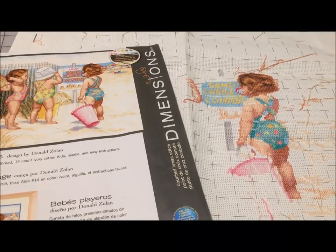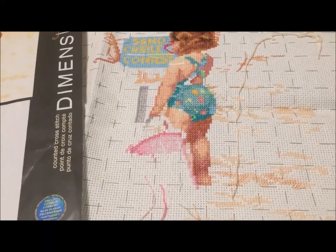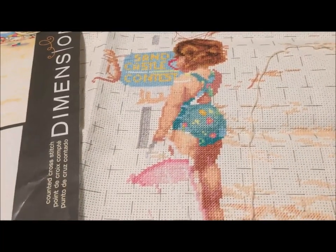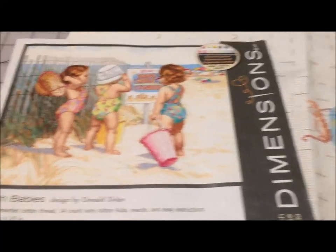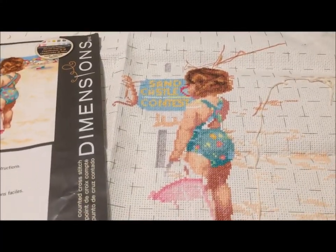Beach Babies is another one I spent a lot of hours on. The shading on this one — once I got past the idea that the pinks were too dark and that my little girl had a horrible sunburn and was going to develop skin cancer later in life — I really had fun with this one, and I'm going to put it back in my rotation very soon.